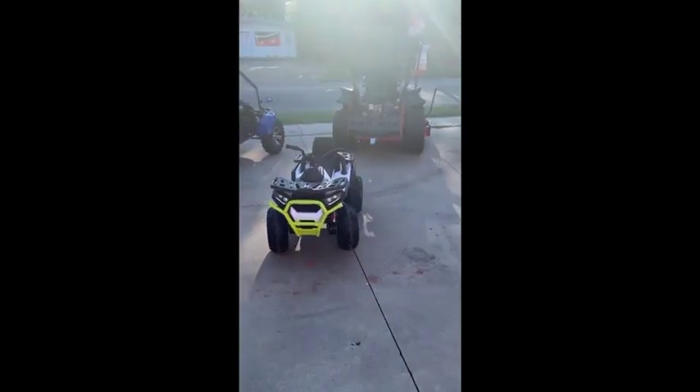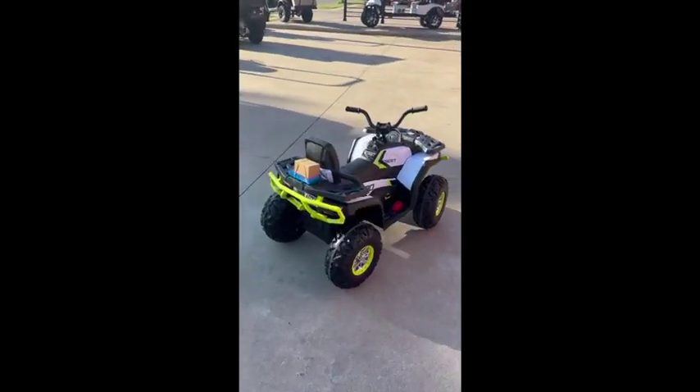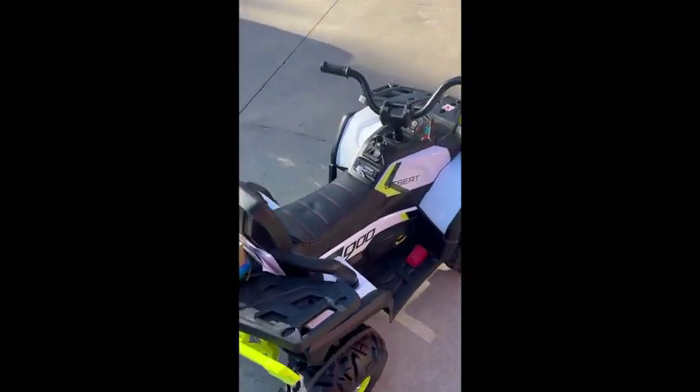These are ready now to get, but we do layaway for Christmas. I will have to look to see what the price is on these. They did go up a little bit because of the four motors and Bluetooth.